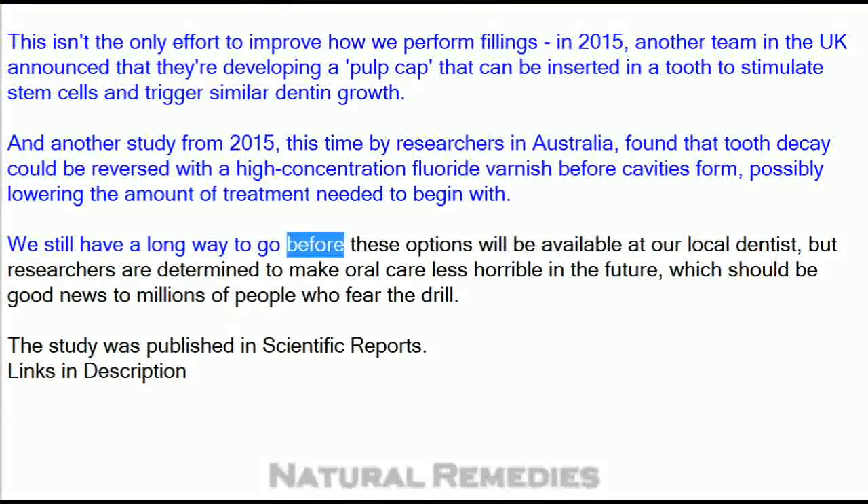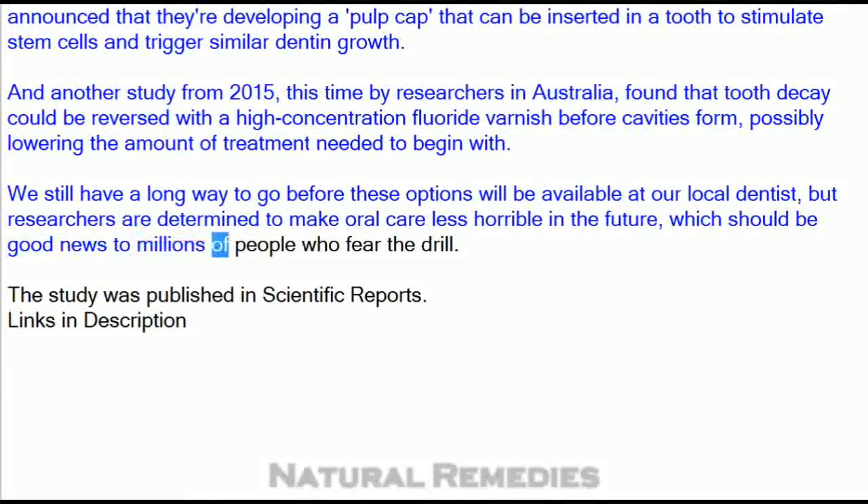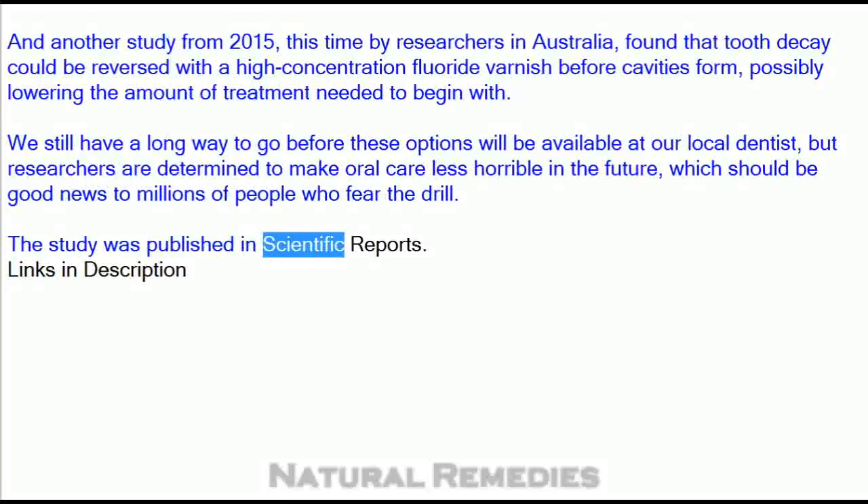We still have a long way to go before these options will be available at our local dentist, but researchers are determined to make oral care less horrible in the future, which should be good news to millions of people who fear the drill. The study was published in Scientific Reports.